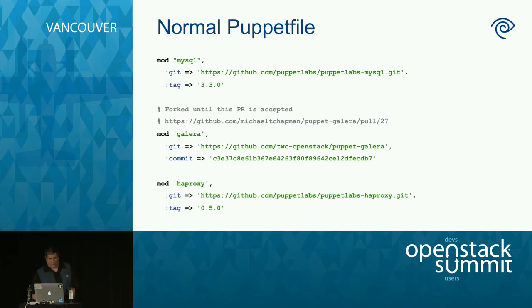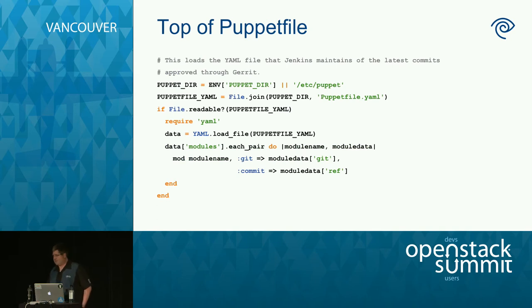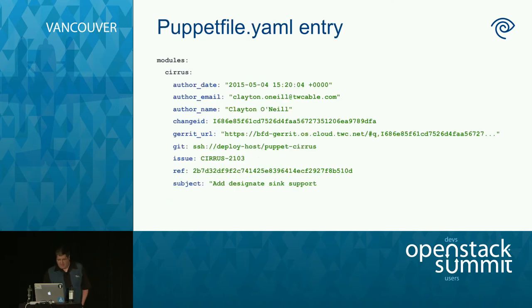We also have a Puppetfile YAML. Since the Puppetfile is actually Ruby code, we added something at the top to dynamically load a Puppetfile YAML so we can have both. The reason: in the old days, if you updated a Puppet module and your change got accepted into master, it wouldn't get deployed until you made a second change in this repo changing the repo pointer — which is really annoying. So we wrote an automated Jenkins job: any time a Puppet change is made and checked in, Jenkins modifies the Puppetfile YAML automatically. This format also lets us put metadata in so we can see who last touched a module and what the last change was — helpful for debugging problems.